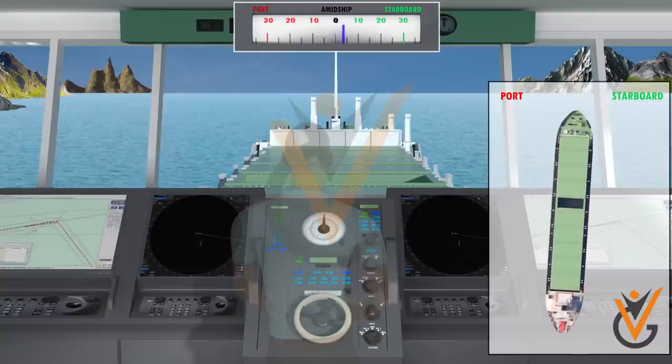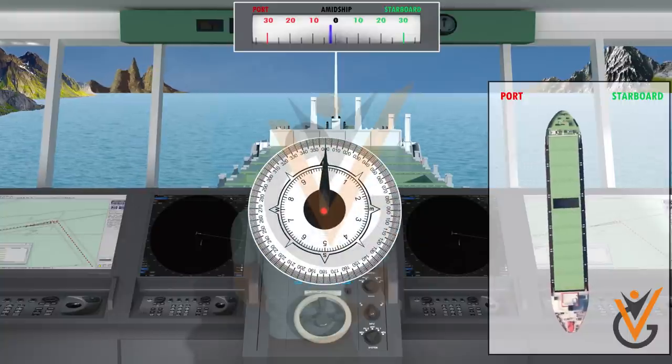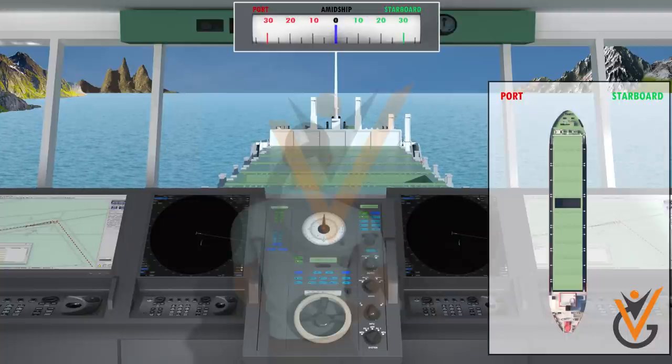The most frequent order given to the man on the wheel is starboard 5 or port 5. If the alteration of the course is small, it will soon be followed by steady or steady as she goes, and the helmsman will then note the position of the ship's head on the compass and steer that course.